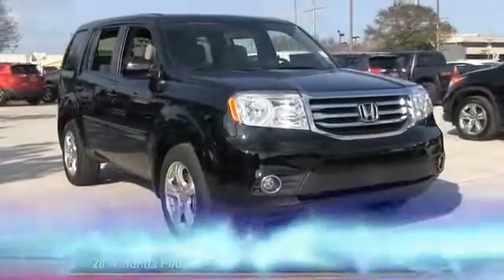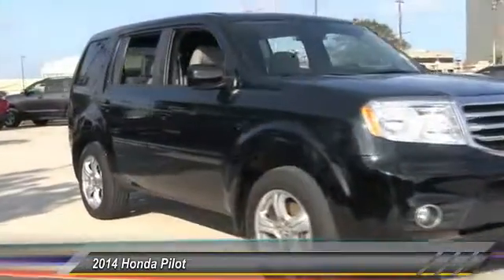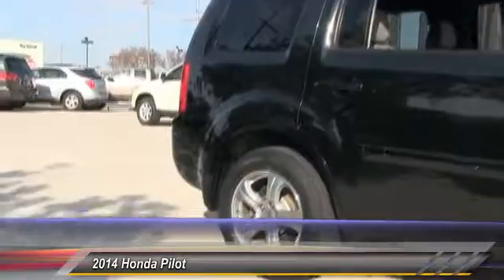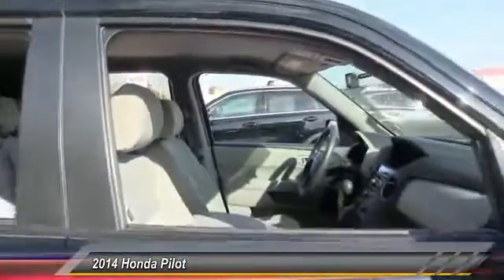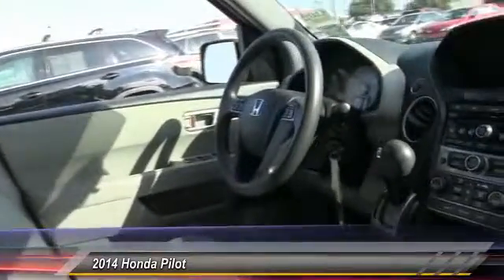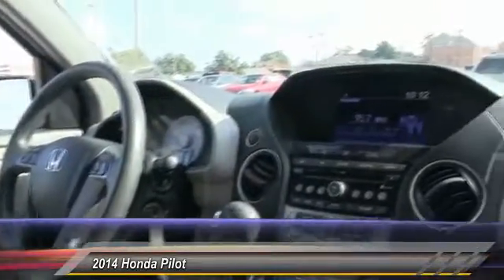The 2014 Pilot. Optimal utility. Indulgent interior. Powerful performer. You'll be ready for almost anything in the Honda Pilot, and it is priced below $25,000. This vehicle has less than 50,000 miles. Here are some of this vehicle's great options.